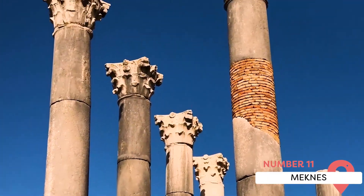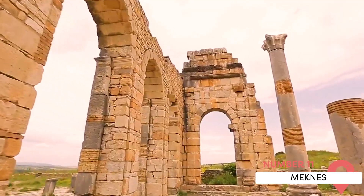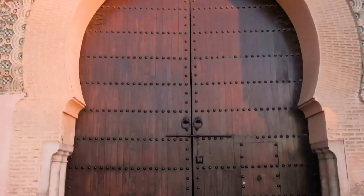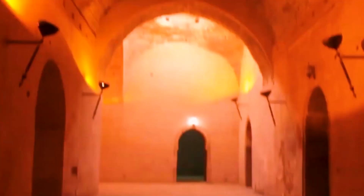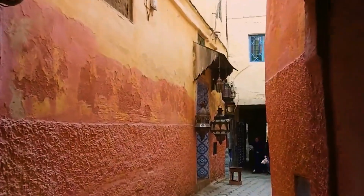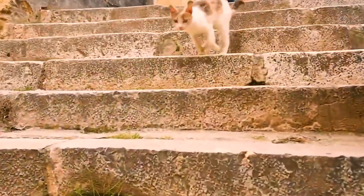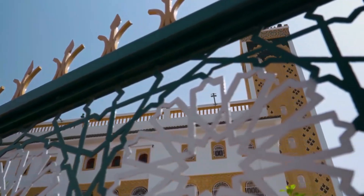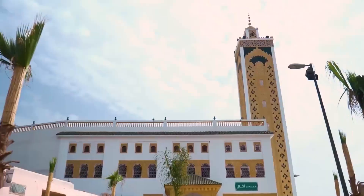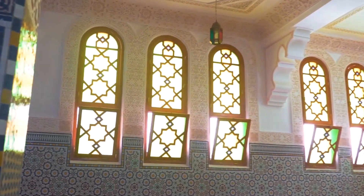Meknes, another of Morocco's imperial cities, offers a quieter experience compared to Fez and Marrakesh. It's home to numerous historic sites such as the Mausoleum of Moulay Ismail, the city's founder, and the Bab Mansour Gate, adorned with beautiful mosaic tiling. It also serves as a base for visiting the ancient Roman ruins of Volubilis, a UNESCO World Heritage Site. The city offers a rich cultural experience with its blend of architectural styles, historic sites, and nearby attractions.